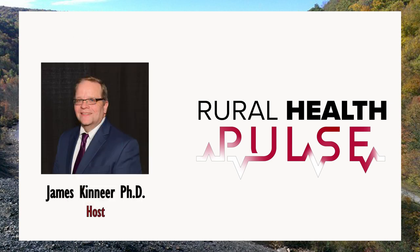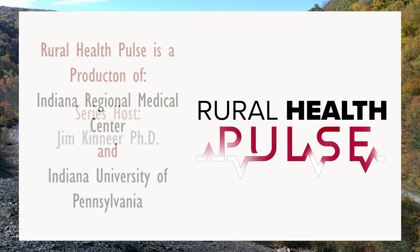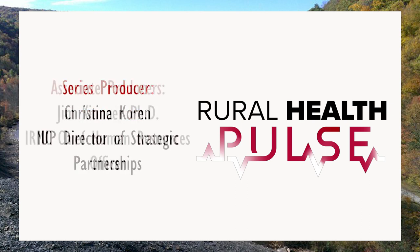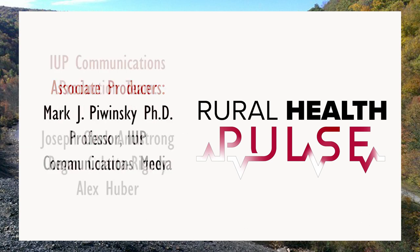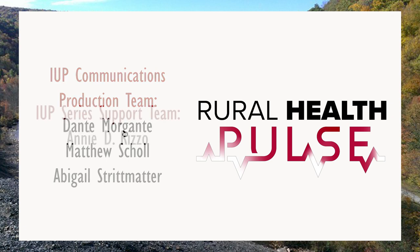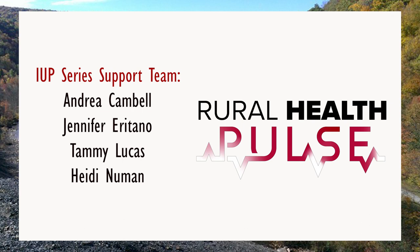Thank you for your leadership of this program and initiatives at IRMC, and thank you so much for being a guest with us today. Improving patient care in the rural community hospital setting with robotic surgery helps to reduce hospital stays and recovery times. Rural Health Pulse is a collaborative effort of the Indiana Regional Medical Center, Indiana University of Pennsylvania, and the Indiana Community. It is produced by Chris Korn from IUP's Division of University Advancement and recorded by IUP Communications Media. I'm Jim Kinnear — thank you for listening and be sure to watch for future episodes of Rural Health Pulse.